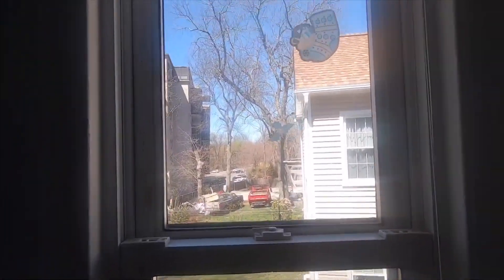Also, one more thing — it's a beautiful day outside. I'm actually enjoying spring break, just sitting here and doing nothing.